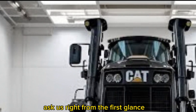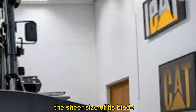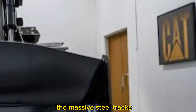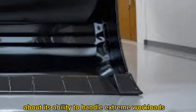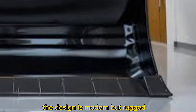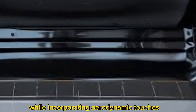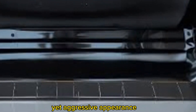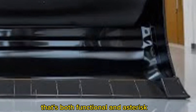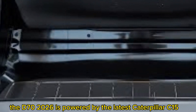Right from the first glance, the Caterpillar D70 demands respect. The sheer size of its blade, the massive steel tracks, and the elevated sprocket design speak volumes about its ability to handle extreme workloads. The design is modern but rugged, staying true to Caterpillar's DNA while incorporating aerodynamic touches and smarter airflow management. The 2026 model brings a refined yet aggressive appearance that's both functional and fearsome.